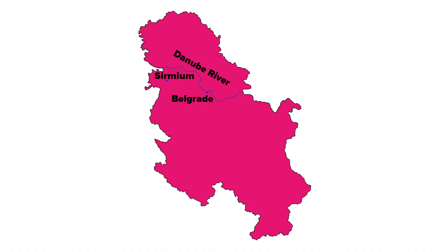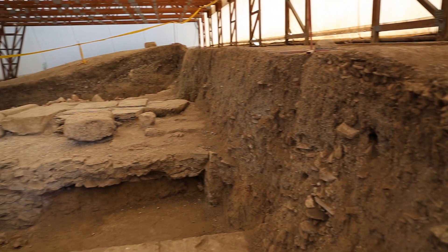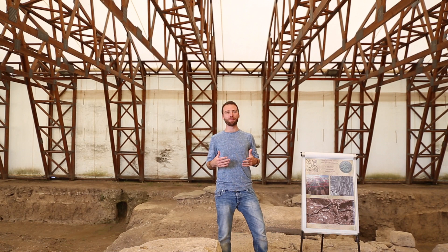We are now in Viminacium. This was a Roman military camp of the 7th Claudian Legion and right here I have my friend and guide, Lubomir, and he's an archaeologist and a Roman fanatic. Inside is the main entrance to the camp of the 7th Claudian Legion. This camp was home to 6,000 legionnaires who were the best soldiers in the period of antiquity.